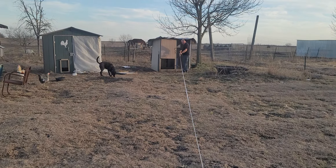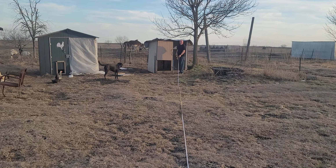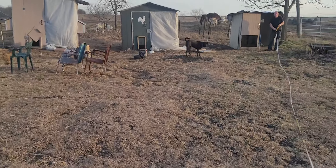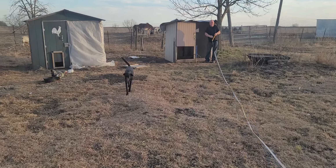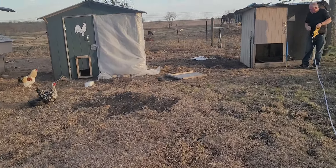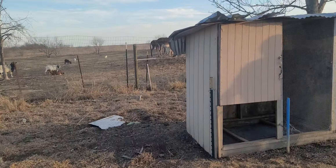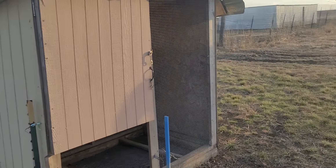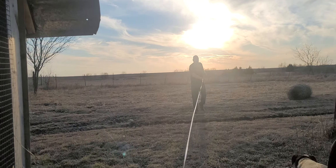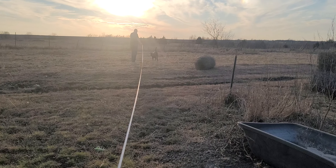The second measurement comes out to about 73 feet. Also, the chicken coop is right there — I told him to move that coop a long time ago, but he kept putting it off, so now we definitely have to move it.